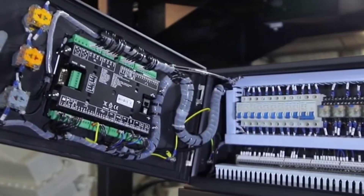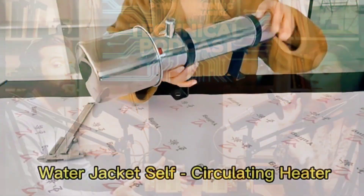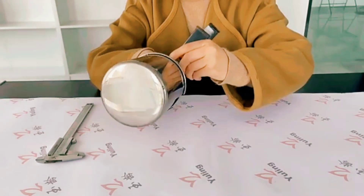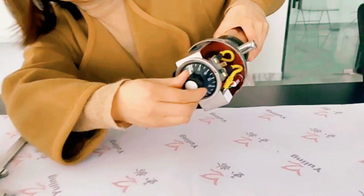What if the generator starts but then dies mid-operation? The sources mention something called wet stacking — a big problem for generators that don't work hard enough. If you run a diesel generator at less than 30% of its rated load for too long, the engine doesn't get hot enough for complete combustion. It's like trying to burn damp firewood — you get smoke, soot, and unburned fuel.